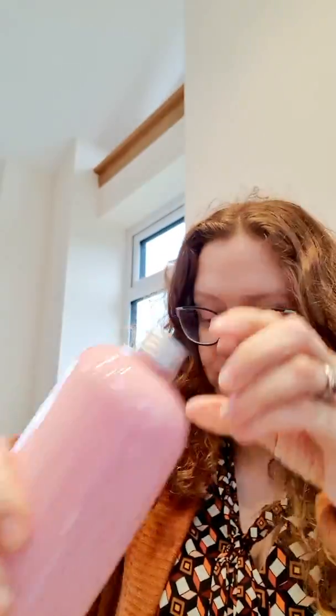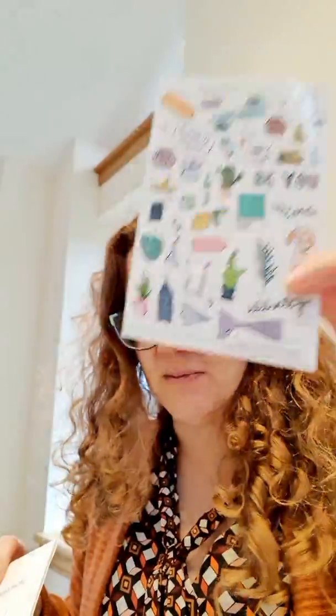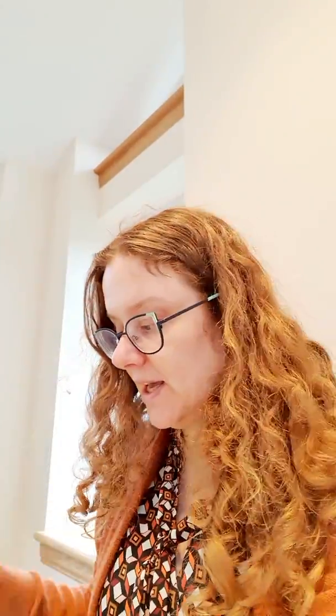So here I've got conditioner — I don't know if you can see it — it says Function of Paula. And my shampoo also says Function of Paula, which is really cute. You also get these little stickers with it to liven up your bottle if you like.